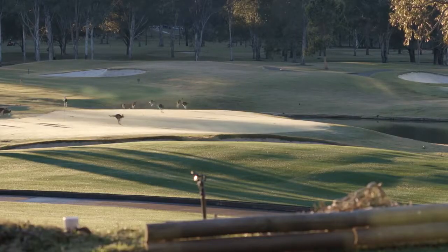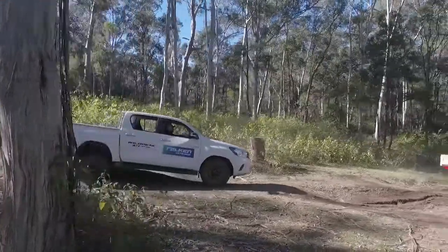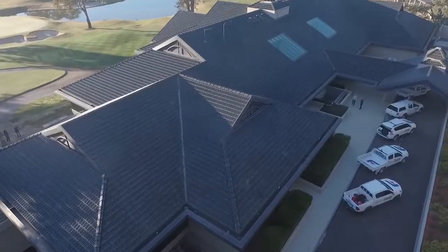We're at the foot of the Blue Mountains here in New South Wales doing a Falkland Wild Peak tyre demo. We've basically got two courses for the dealers — a mud terrain and an all terrain — so it's giving them the experience of driving an AT and MT in the mud and they'll see the difference in what they can actually do.